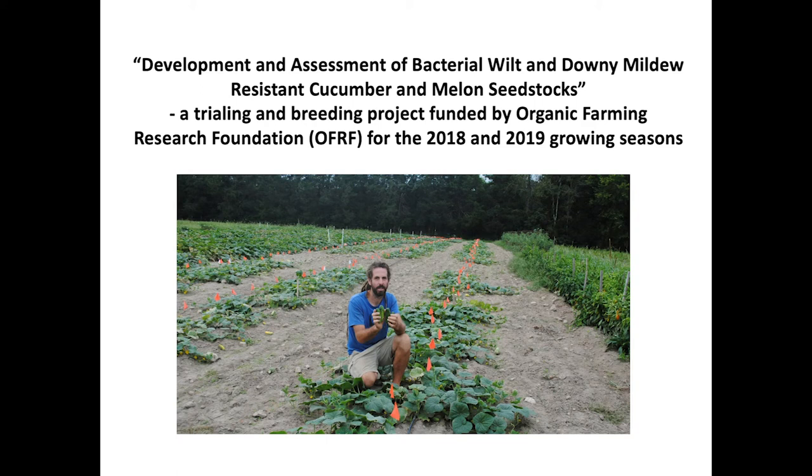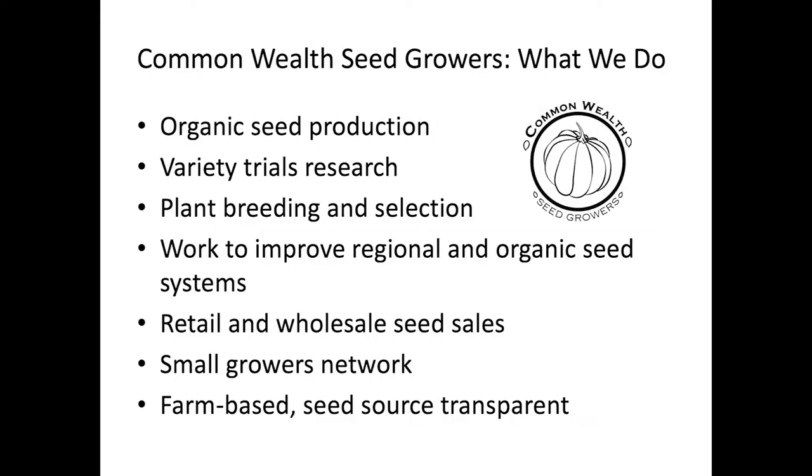I'm going to talk about a two-year project I've done with cucumber research and breeding. The first two years also included melons, but mostly I'm going to talk about cucumbers because that's been the bigger focus. Our project is called Commonwealth Seed Growers. I've been growing seeds for small seed companies in Virginia for about 12 years, and four or five years ago, me and several other growers started this project. We do seed production and also some breeding and research work.